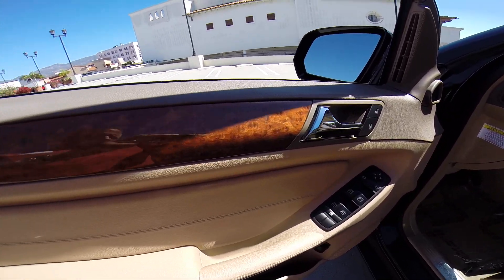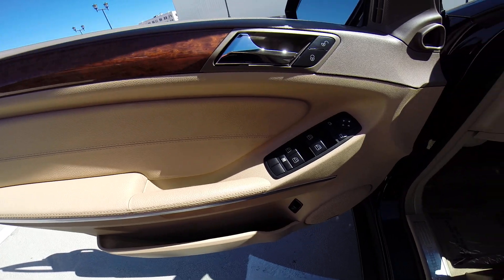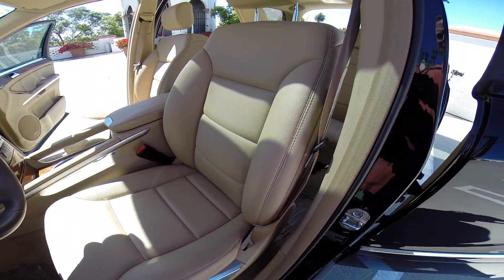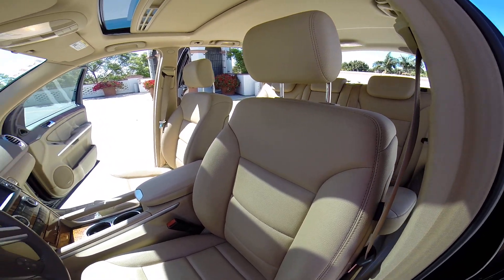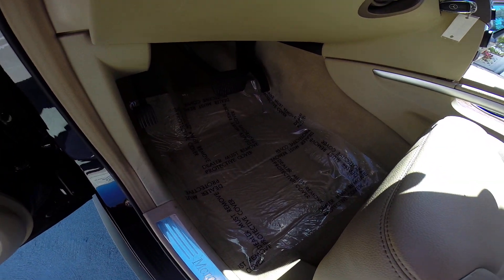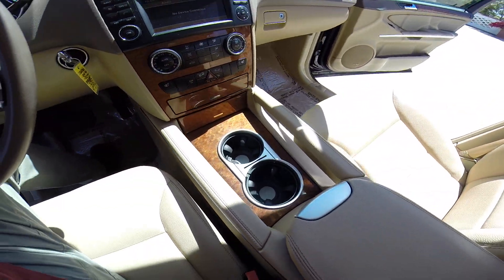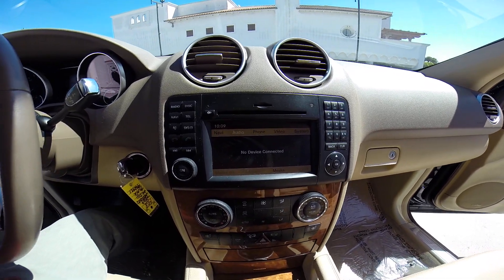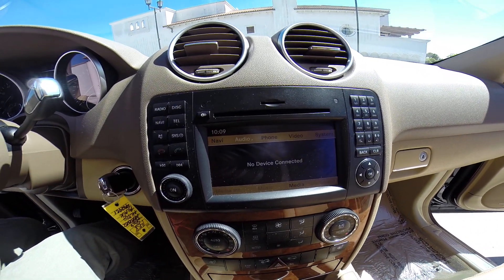Here's your interior shots of this beautiful Mercedes. You can see it has that beautiful wood interior. The seats barely look like they've been sat on. We put down these special plastic mats to keep them pristine until you get here. It's got the upgraded sound system with navigation.